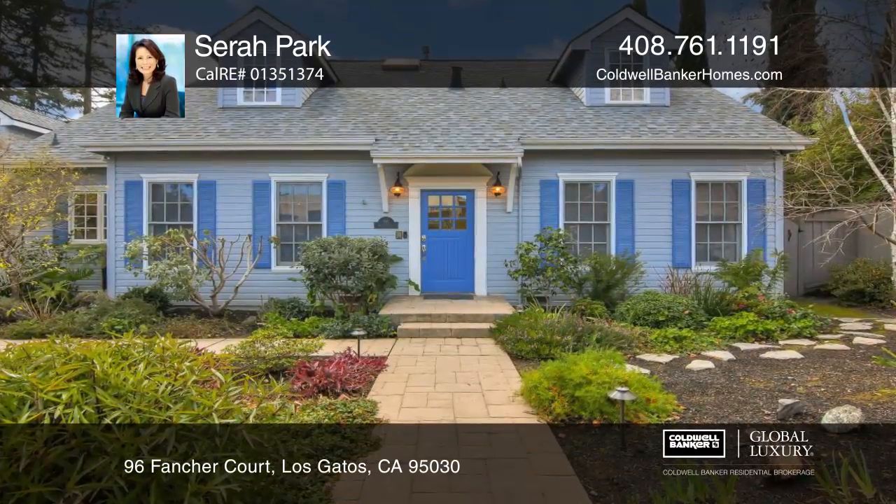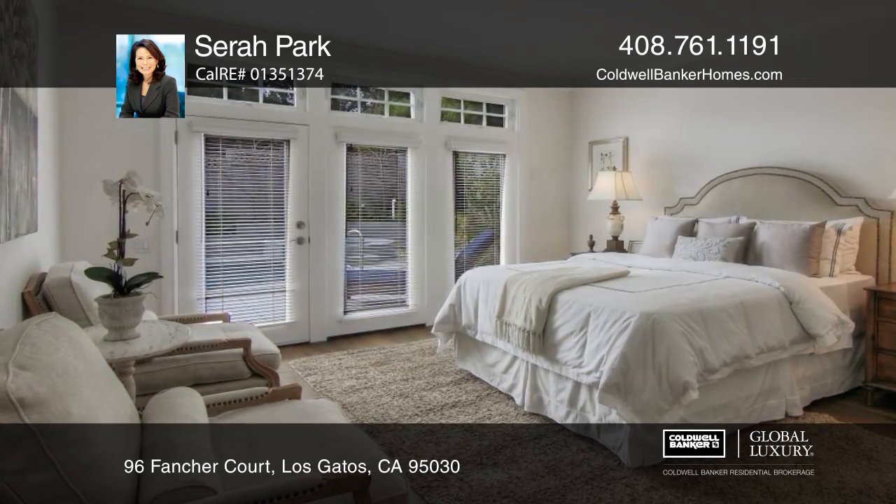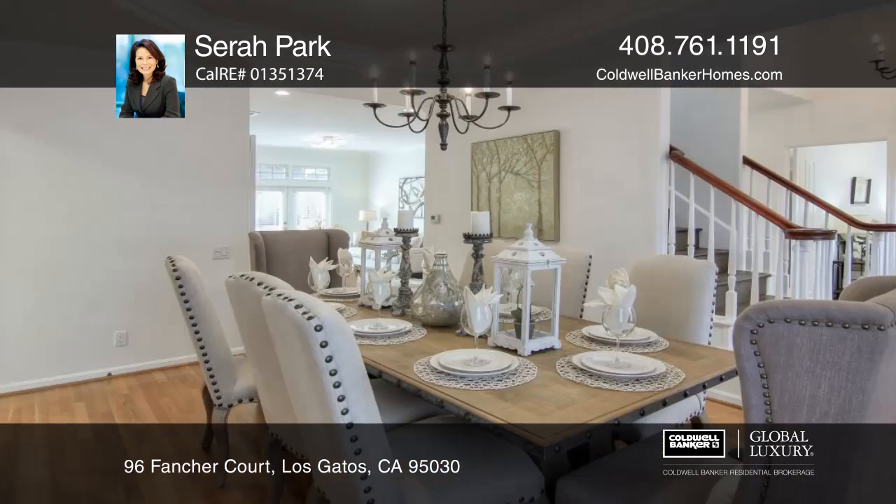This is a rare opportunity to own a five-bedroom, three-bath, Cape Cod-style home nestled in the Los Gatos area. The first-floor master suite offers a bath with a dual-sink vanity, shower, and separate tub.